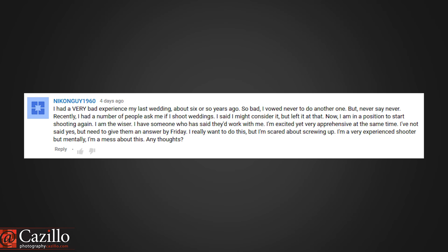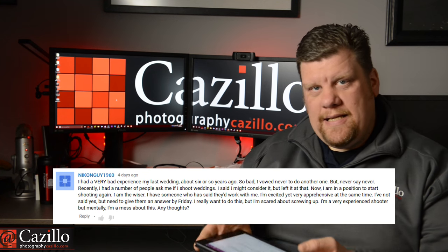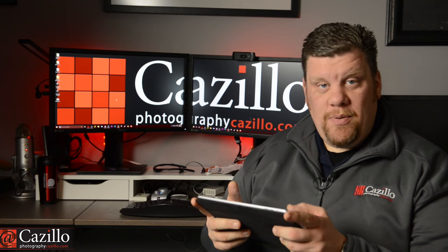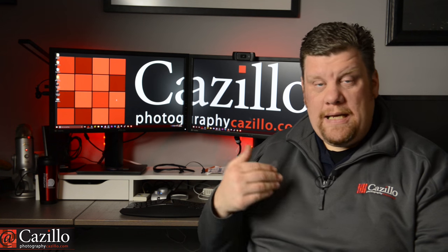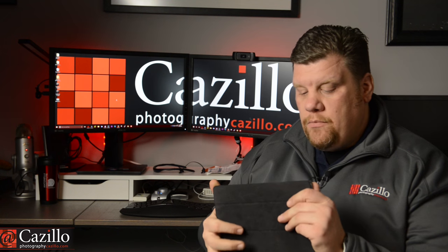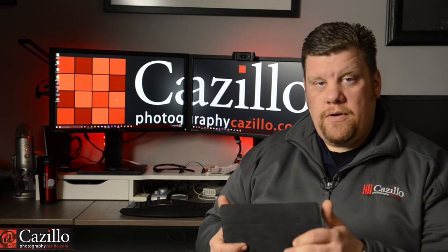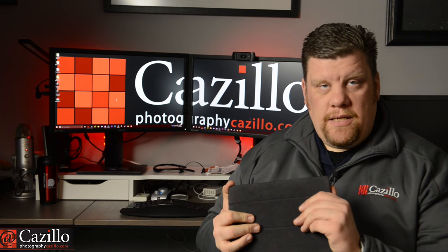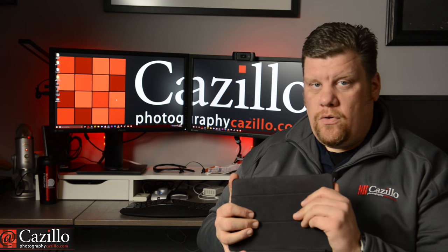A question about wedding photography: 'I really want to do this, but I'm scared about screwing up. I'm a very experienced shooter, but mentally I'm a mess about this.' He mentioned he had some bad experience with weddings and would never shoot them again. With something like this, it comes down to one thing: your gut. If your gut says yes, do it — you're probably going to do a great job. But if your gut says no, stay away. Go with your gut, see how you feel, sleep on it for a day or two, and then make the decision.